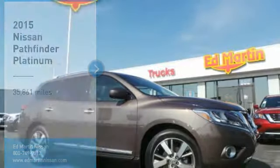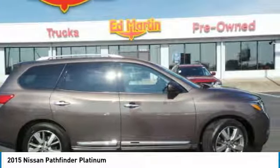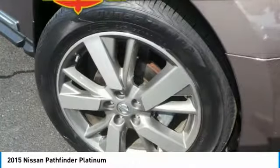You are going to love the 2015 Pathfinder. The Pathfinder has a premium interior with three rows of seating for up to seven passengers, as well as versatile seating and cargo configurations. This SUV appeals to both truck lovers and car lovers.